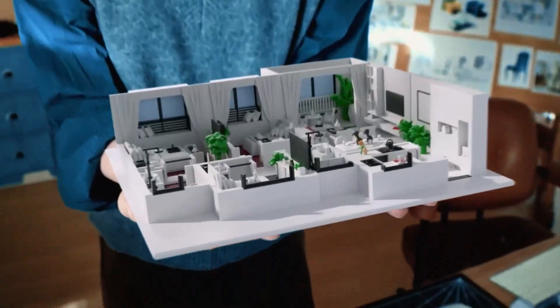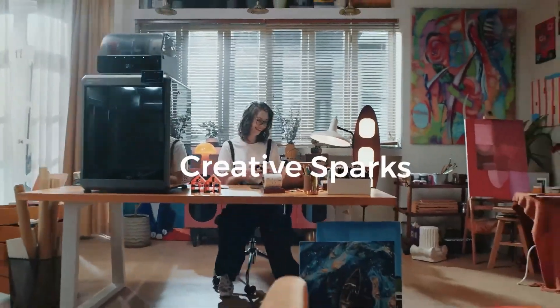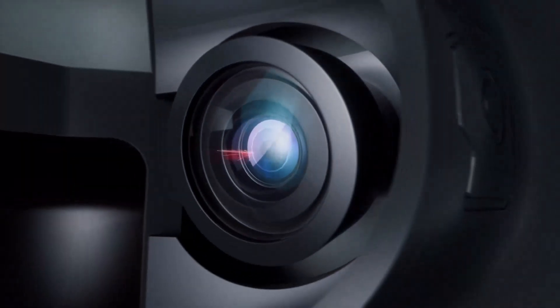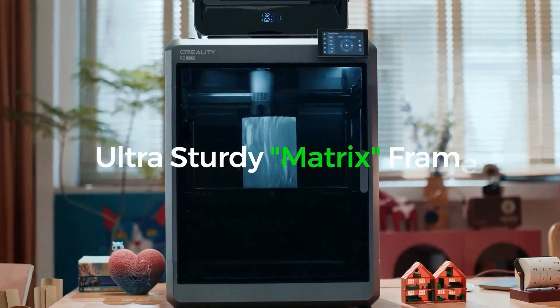With 600mm per second printing speed, it performs exceptionally for large builds, and the 13.78³ build volume makes it ideal for cosplay props, architectural models, or batch printing. The dual-AI camera setup enhances reliability with live monitoring and failure detection. The next-gen direct-drive extruder supports flexible filaments with excellent extrusion control.